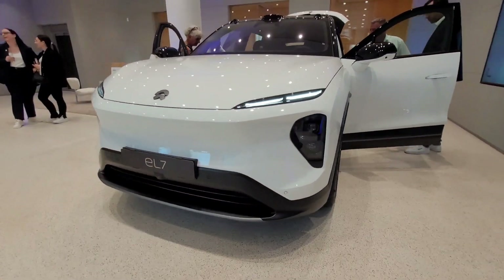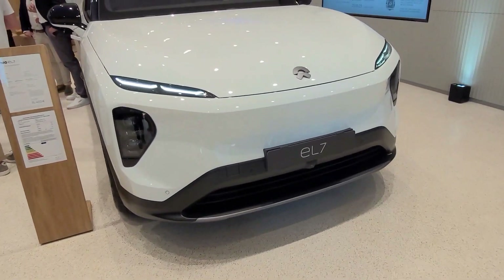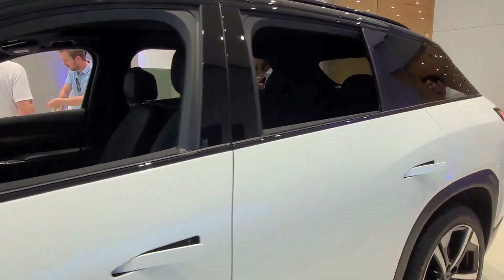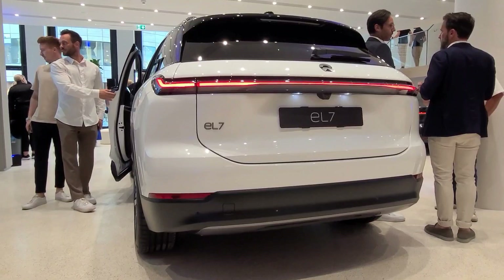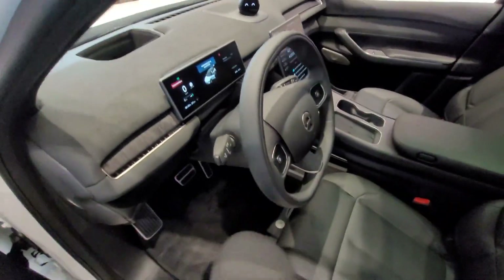Next up, we're looking at the NIO EL7, which is their flagship SUV. This car is supposed to compete with the likes of the Tesla Model X, and it's supposed to be really, really good. It's really quick and offers everything that you'd want an EV to offer. It's really awesome, super comfortable, and has just about the same technology that's in the ET7. Let's take a look at the interior and see if it's just as good inside as the other one was.